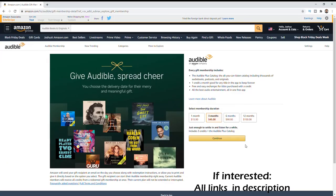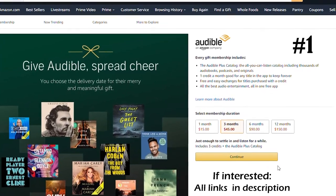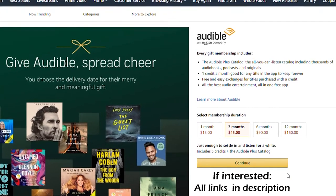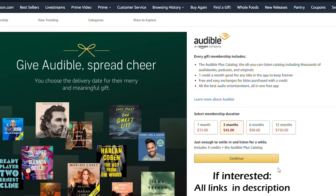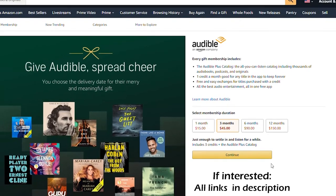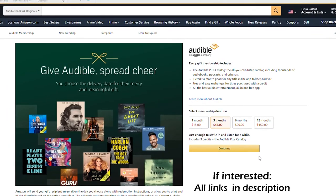Seven pilot gift ideas for 2020 — jumping right into number one. If a pilot takes long cross-country trips, or even long trips on the road, the Audible gift membership provides thousands of options for them to choose from, and it really helps make long trips even more enjoyable.